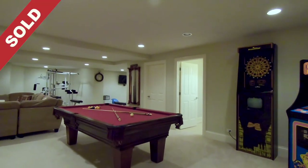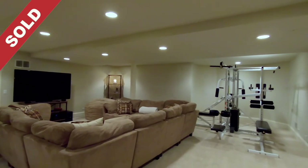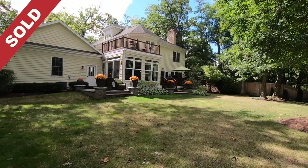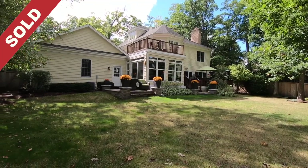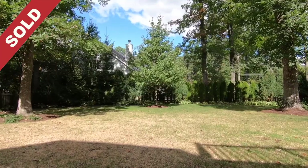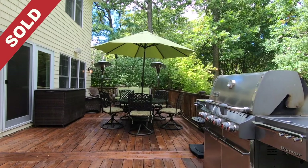The finished lower level showcases a billiard area, recreation spot, workout space, and a full bathroom. The fenced-in backyard boasts a stone patio and a beautiful wood deck overlooking the vast tree-lined property, making it the perfect spot for grilling out or alfresco dining.